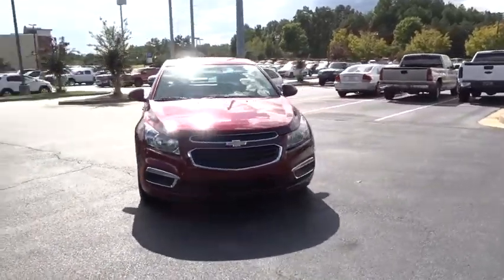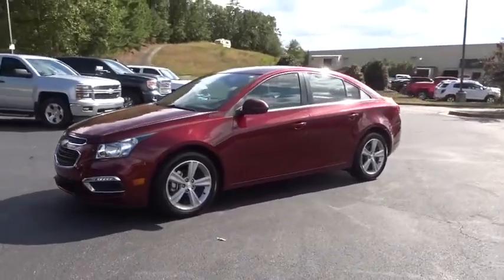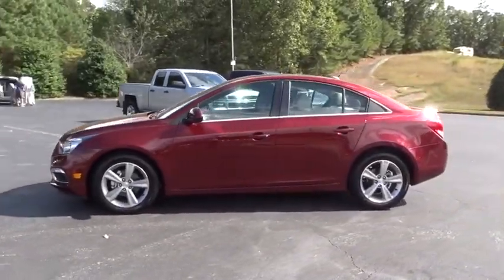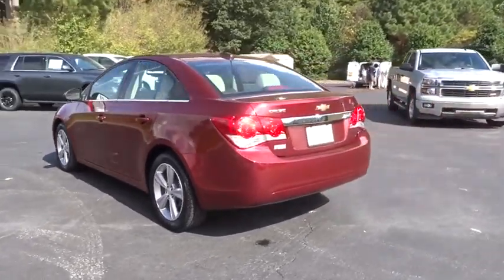Stop by and take a look at the 2016 Chevrolet Cruze. The Cruze Blueprint calls for more than you'd expect. This vehicle has less than 40,000 miles. Here are some of this vehicle's great options.